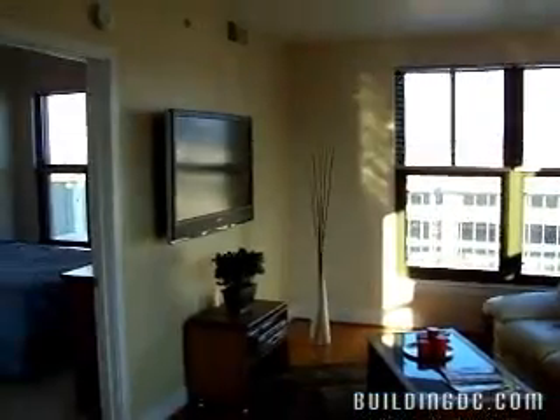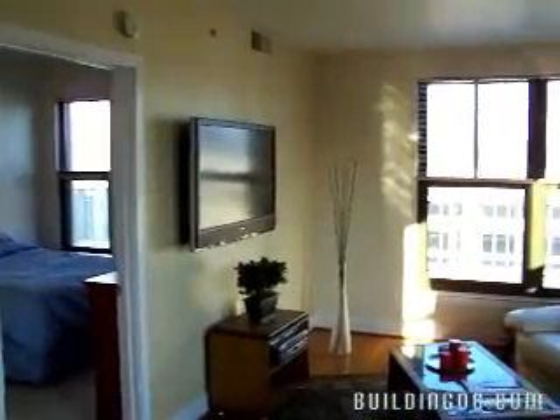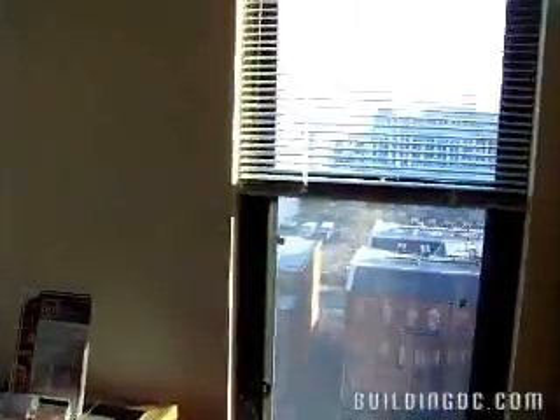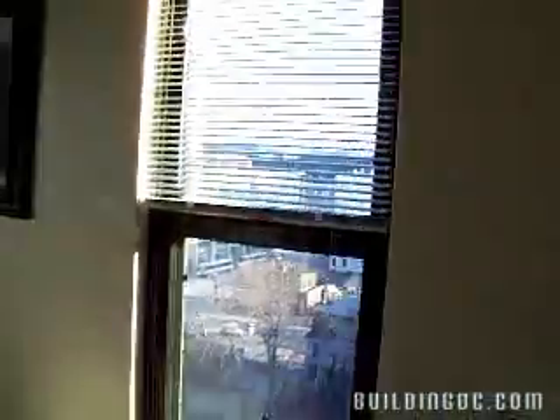You're looking out to the southeast so the convention center is on your left, over to the right you see downtown, and if you come over to this window here you can see the top of the Washington Monument.